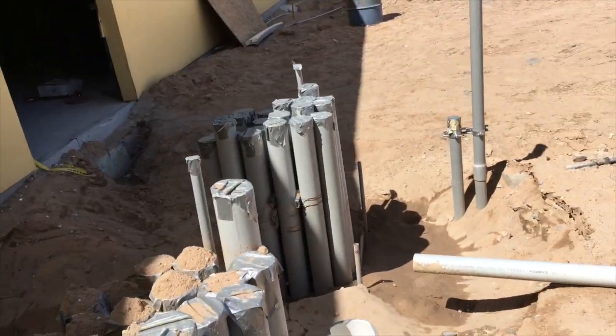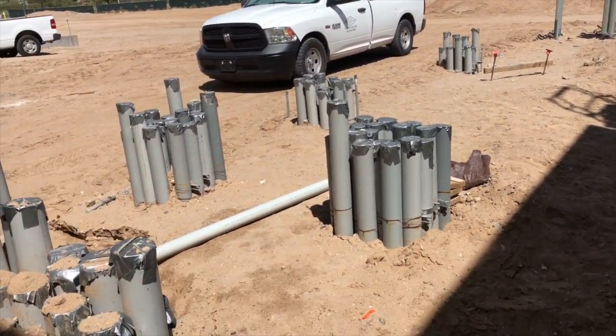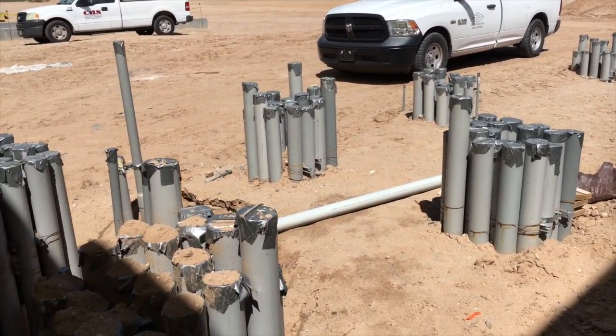These two pipes right here are going to your fire pump that's inside your mechanical room. Let me step back here and give you guys another view of this, and now I'm going to insert some pictures to show you guys what the underground of this whole place looked like.